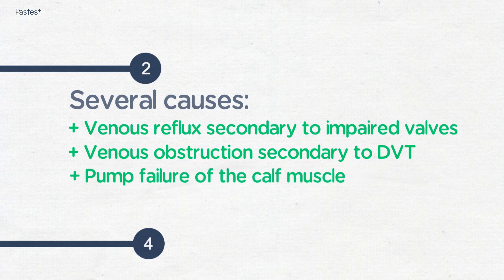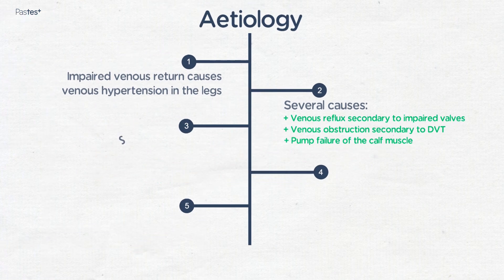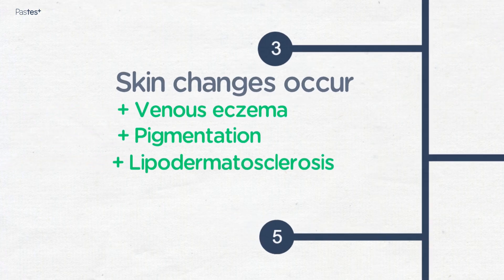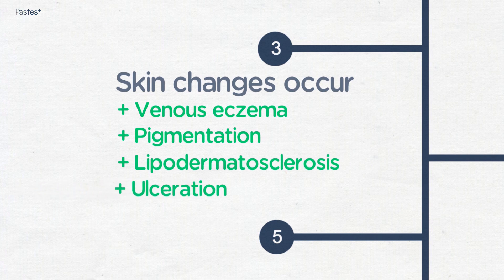As a consequence of this venous hypertension, skin changes occur. These skin changes are venous eczema, pigmentation, lipodermatosclerosis, and ulceration.